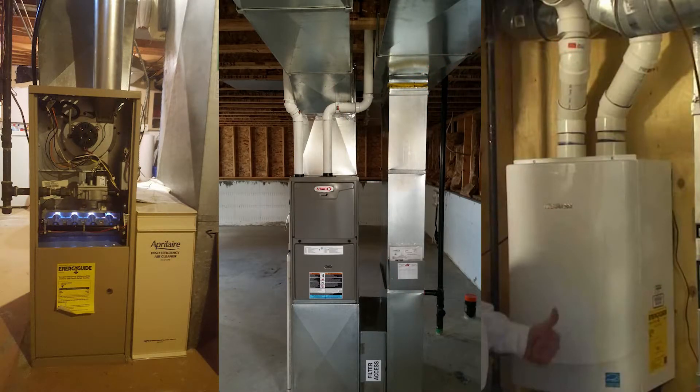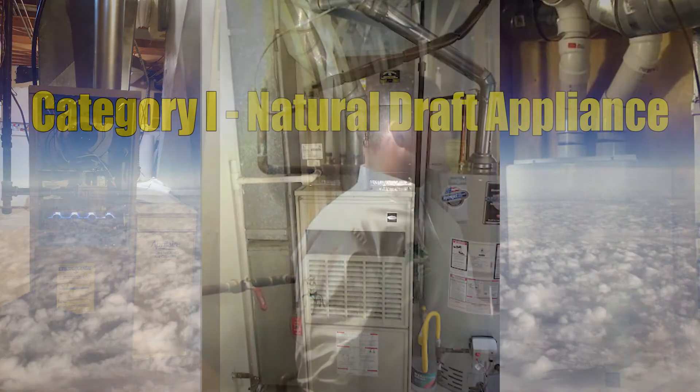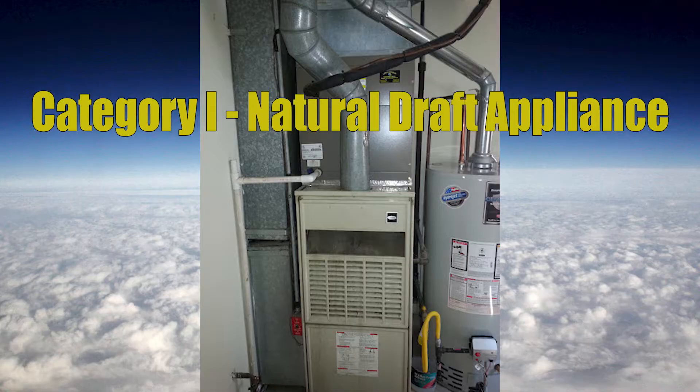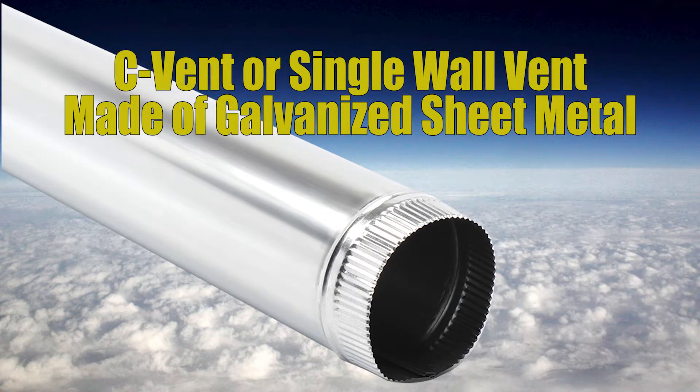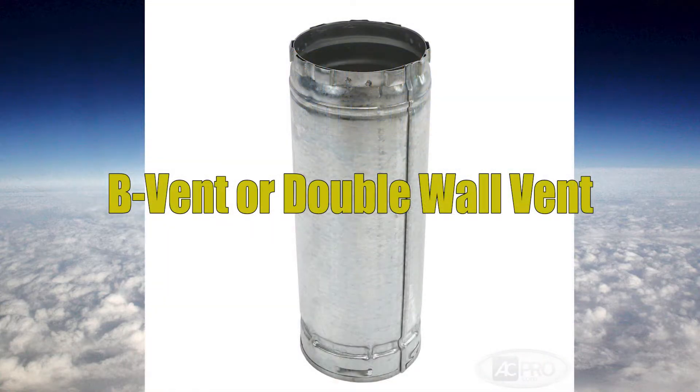There are many different types of gas vents and gas appliances out there, but we're going to be specifically talking about venting for a category 1 natural draft appliance. There are two different types of vent we use with category 1 appliances. The first is called C vent — a single wall vent that clicks together and comes in a variety of different gauges of sheet metal. The other type is called B vent, which is a double wall vent with an outer layer of galvanized steel and an inner layer of aluminum.